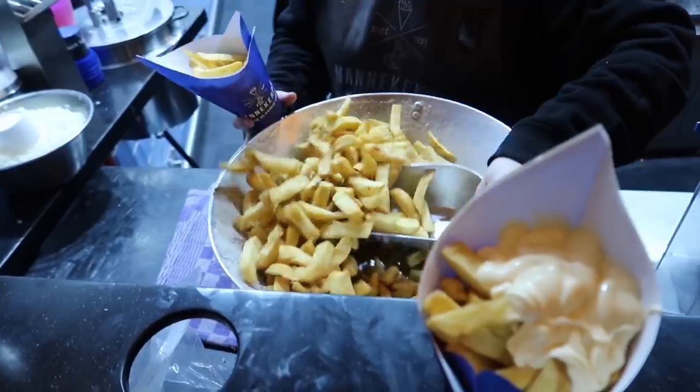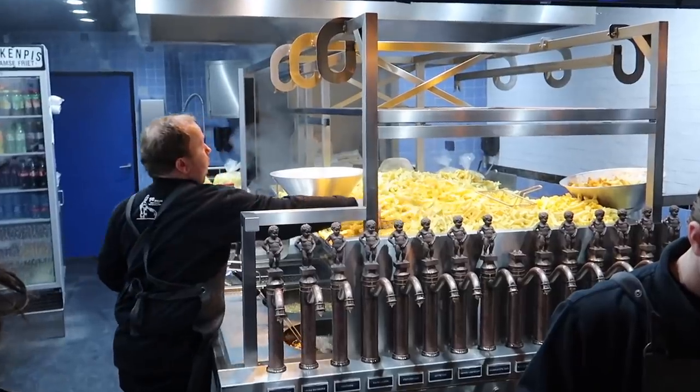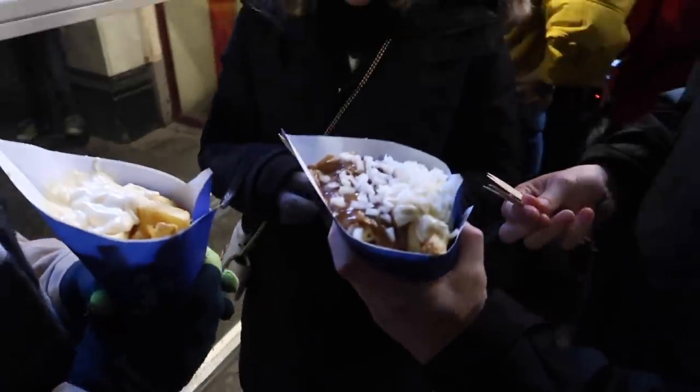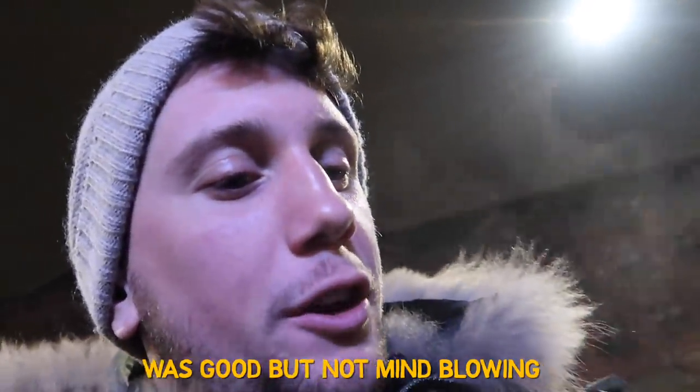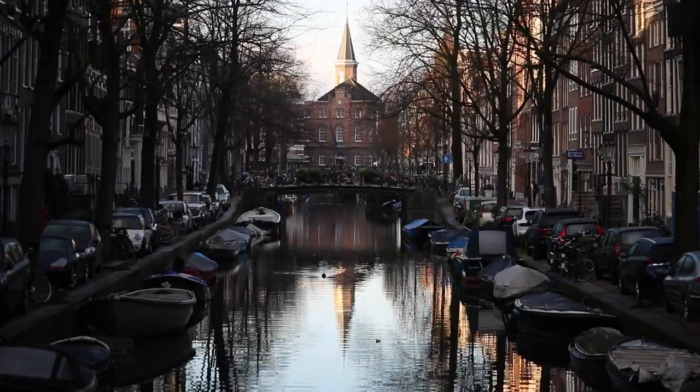Local secret number two — it's not really a secret because we had to wait in line again. It's called Manneken Pis, voted number one Holland fries. A lot of people, a lot of good fries. Let's try it out. That's really good — very nice and crunchy.